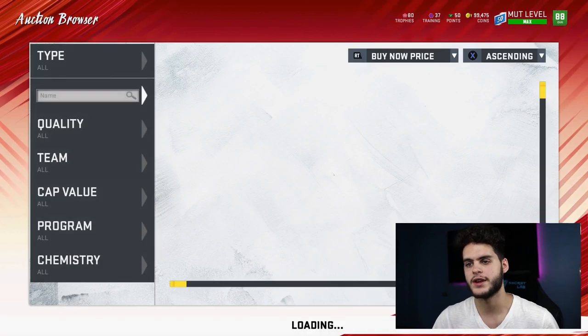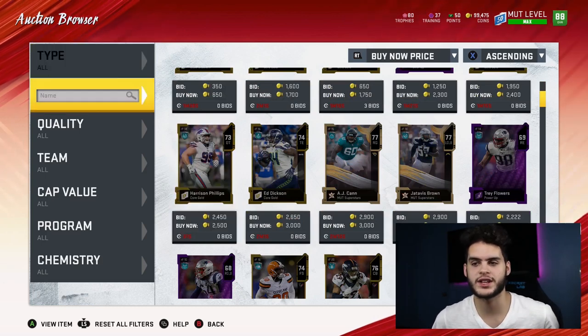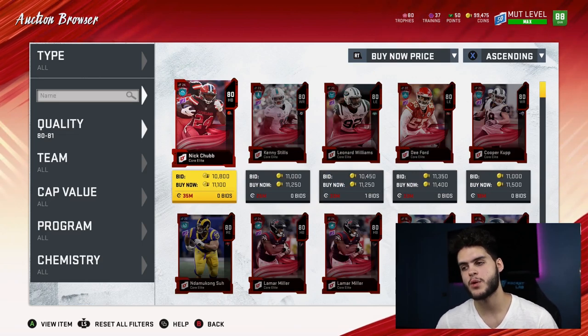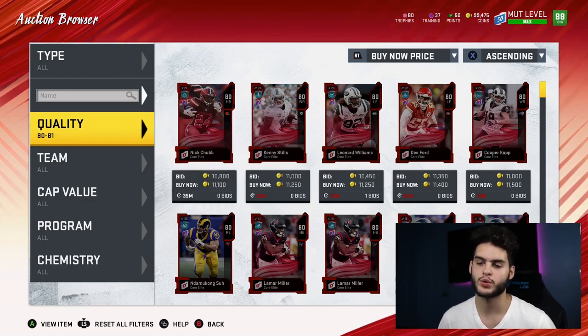Coming over to the 80 overalls to start. I'll tell you guys the prices — some right now are gonna be a little higher because I'm recording this at 9 in the morning, so I'll go by the regular prices I know they'll be sitting at today. The 80 overalls typically sell for about 10 to 11k. If you divide that by 190, which is their quick-sell value, you get 52 coins per training. That is horrendous. Do not buy 80 overalls for training — that's a waste of coins.